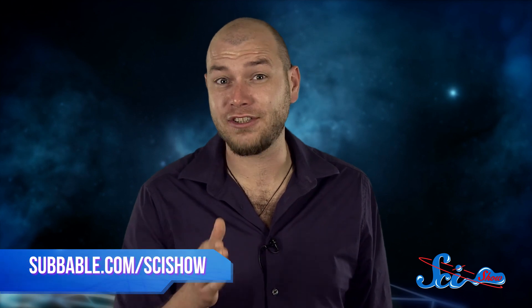Thanks to you for joining me for SciShow Space. If you want to help us keep exploring the universe together, just go to subbable.com/scishow, and don't forget to go to youtube.com/scishowspace and subscribe!